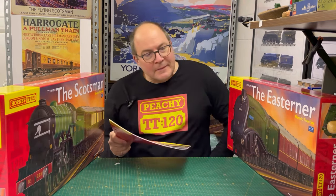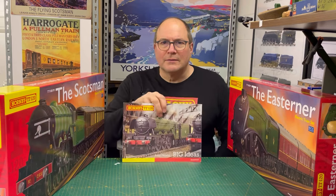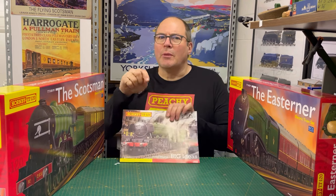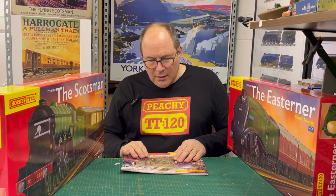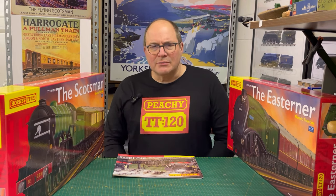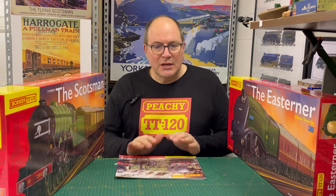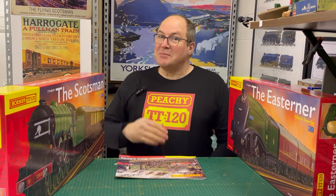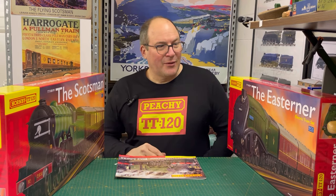Long gone are the days when all we got was a catalogue and the shop man said 'what does it say in the catalogue?' This is the catalogue now - edition two. I never saw edition one - please put a comment below if you have or want to sell one. It's got quite a lot of information but some terms are hard to work out, so I want to try and clarify them.